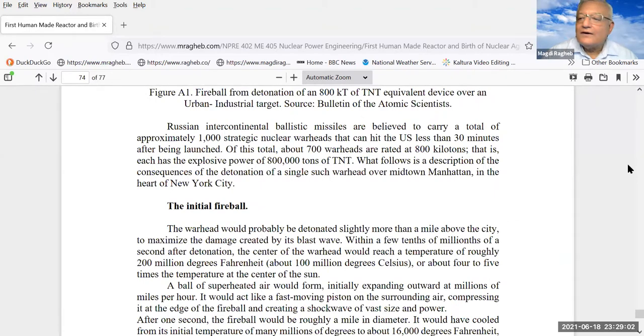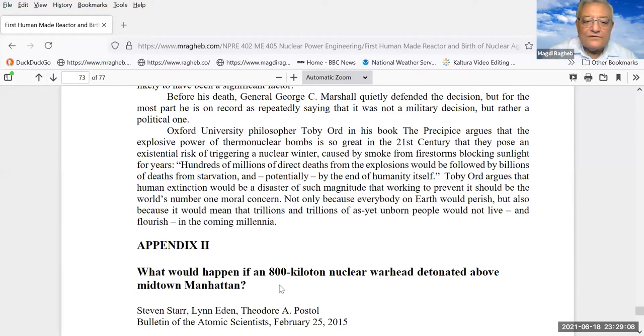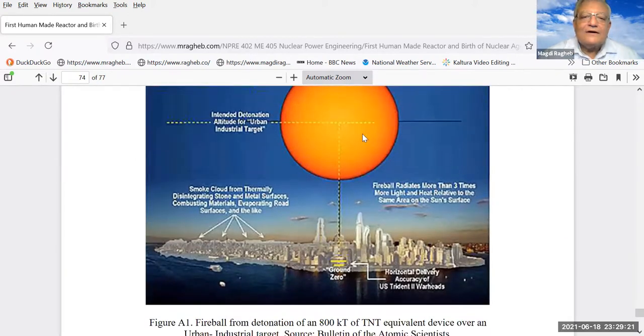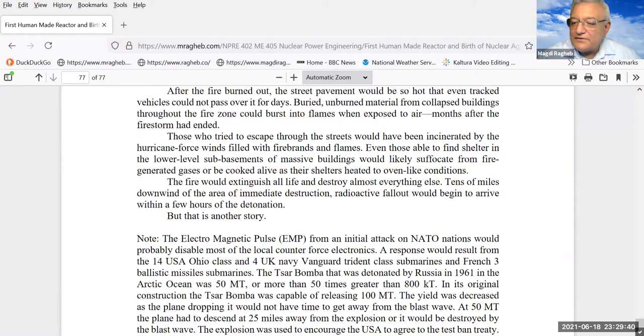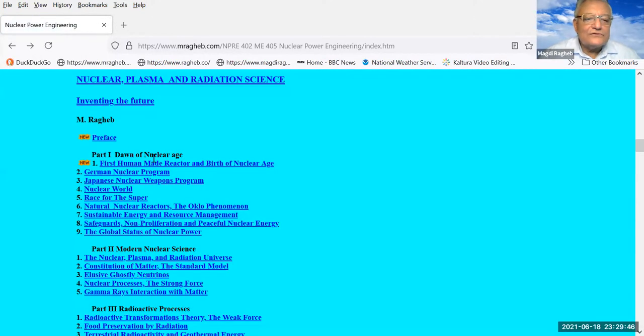This is what the destructiveness of an 800-kiloton nuclear warhead detonated above Manhattan Island would look like theoretically. You would have a fireball covering most of the island; the horizontal shockwave would destroy all the buildings. Nuclear war is one of the extinction events for the human race, in the same way as pandemics, viruses, and global warming — humanity has those hurdles to overcome.